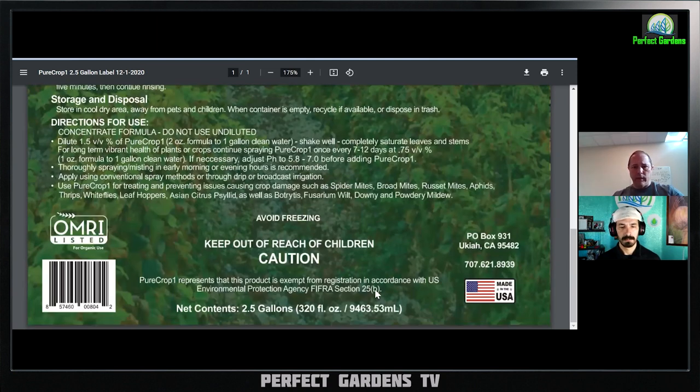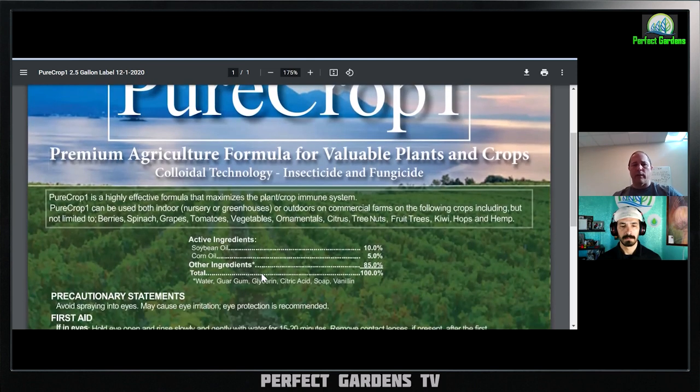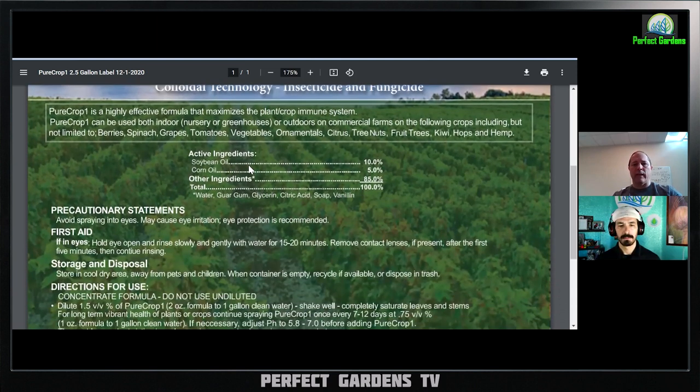They don't have to necessarily prove their claims because they're not EPA-registered — they're a FIFRA 25b exemption. You can usually tell the difference: EPA-registered products have strictly controlled font, size, and label format that must be signed off by the EPA. FIFRA 25b products often have more cartoonish labeling, especially ones targeted at the marijuana market. These companies don't have to have anything signed off because their ingredients are considered organic and on the 25b list. They don't have to prove that the product does what they say it does. I'm not saying it doesn't work — just that efficacy could be the question.